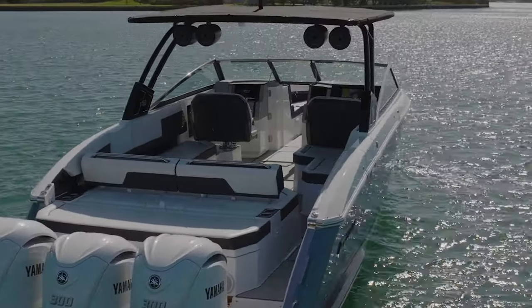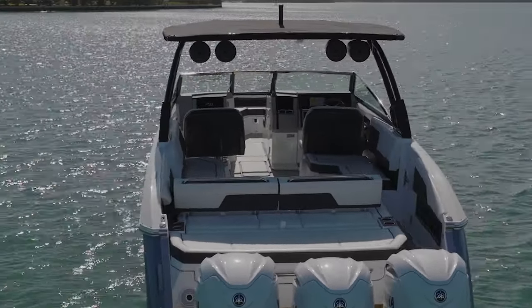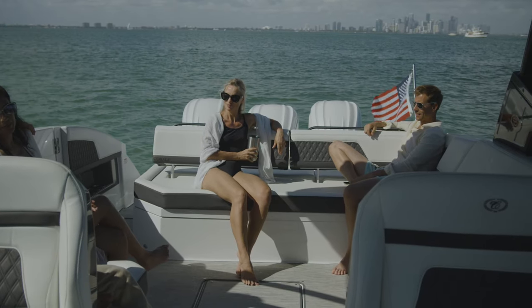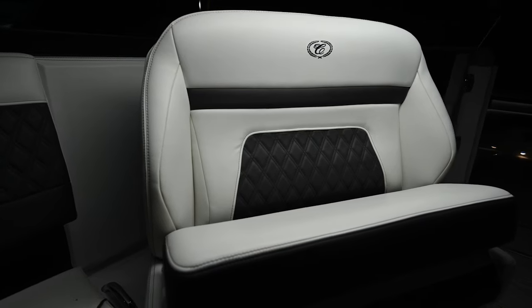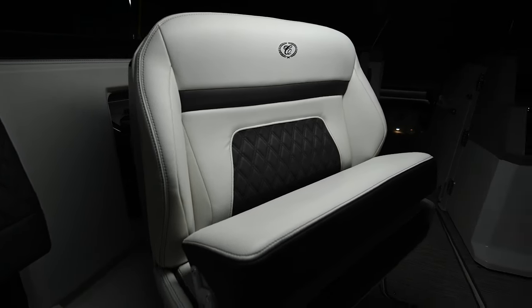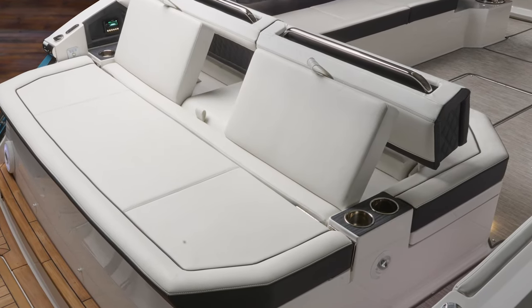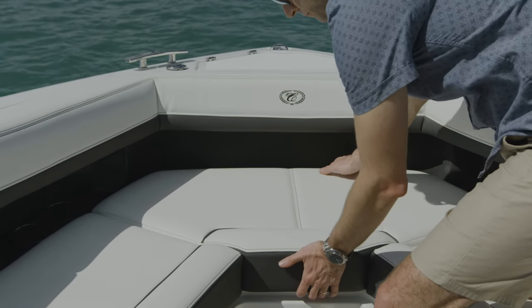With a 10 foot 6 inch beam, there's a feeling of spaciousness that's best in class for a boat of this length. The expansive seating ensures your guests are comfortable no matter the activity. The passenger seat swivels aft 135 degrees to create an immersive environment. The rumble seats and the two-position sun pad at the stern are lavish and generously proportioned. Thoughtful stowage is located underneath most of the seats.